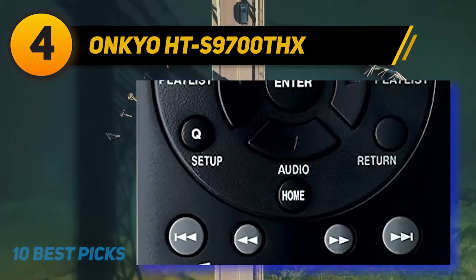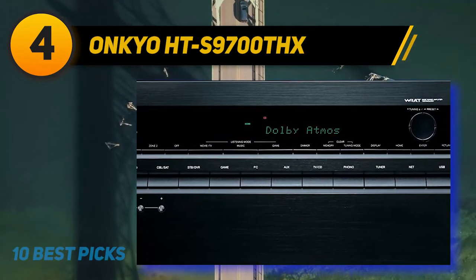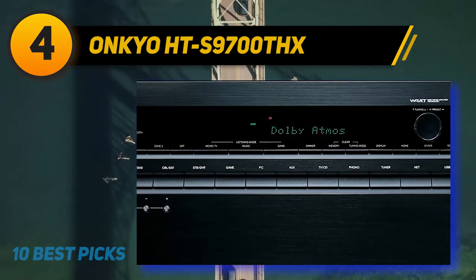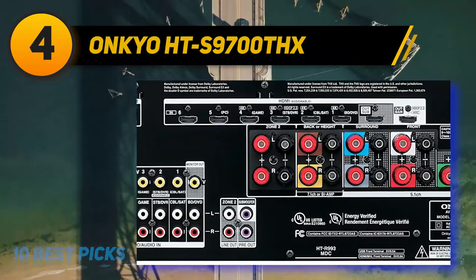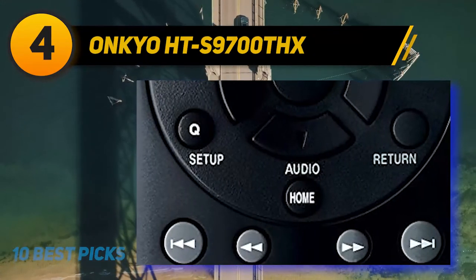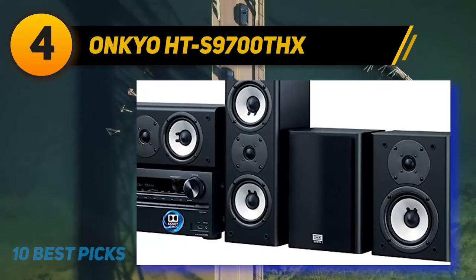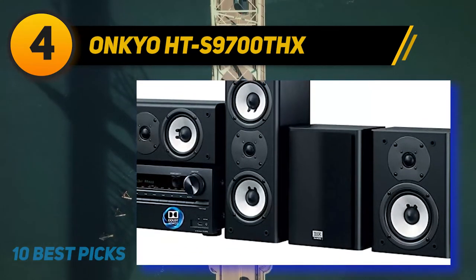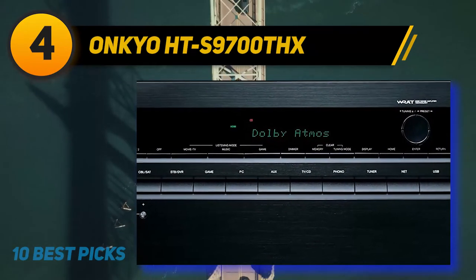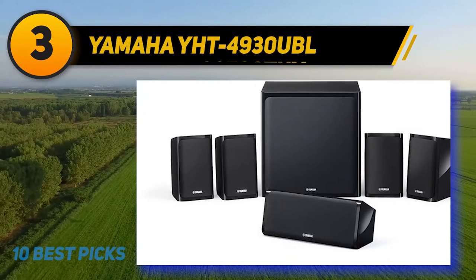With 7.1 surround sound, having both middle and rear surrounds gives you an engaging cinematic experience — you will be truly immersed in whatever you are watching. The Onkyo HTS-9700 THX 7.1 channel home theater package is great for everything from watching the news to playing games. Watching sports is especially exciting as the system articulates all sound-effect microphones as well as regular commentary. For gamers, the HTS-9700 THX will be especially exciting if you play games with loads of effects, as the surrounds create a truly engaging gaming experience. For general TV, music, and most importantly movies, this package is going to make your viewing so much more enjoyable.